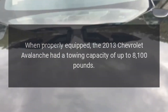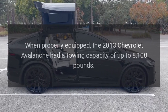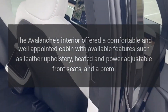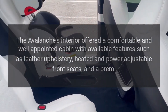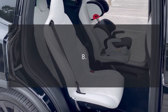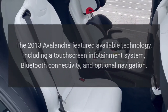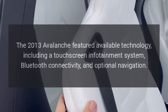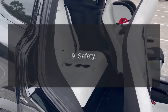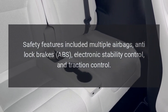Towing Capacity: When properly equipped, the 2013 Chevrolet Avalanche had a towing capacity of up to 8,100 pounds. Interior Features: The Avalanche's interior offered a comfortable and well-appointed cabin with available features such as leather upholstery, and heated and power-adjustable front seats. Technology and Infotainment: The 2013 Avalanche featured available technology including a touchscreen infotainment system, Bluetooth connectivity, and optional navigation. Safety features included multiple airbags, anti-lock brakes (ABS), electronic stability control, and traction control.